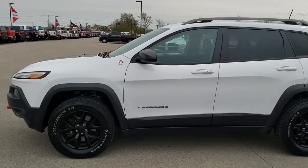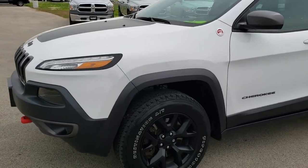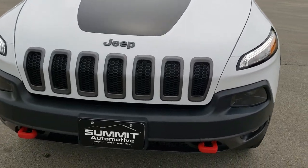This is stock number 9J3648. We are here at Summit Automotive in Fond du Lac, Wisconsin, your new and used Jeep headquarters. Today we are checking out this super clean 2016 Jeep Cherokee Trailhawk.